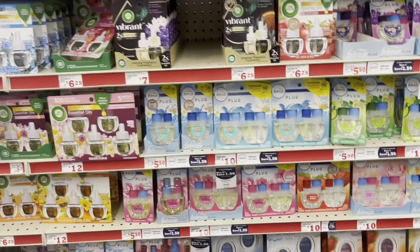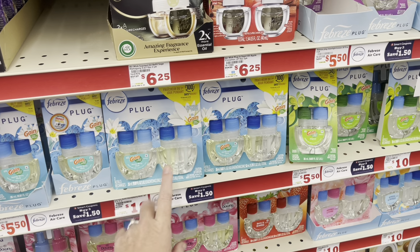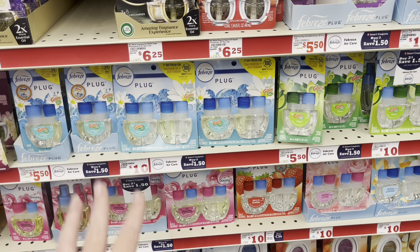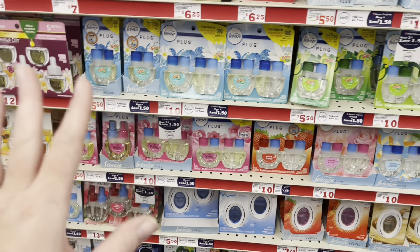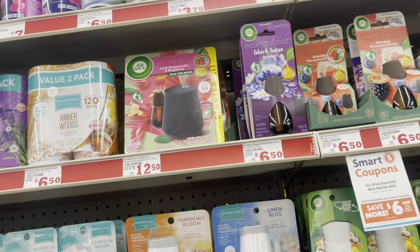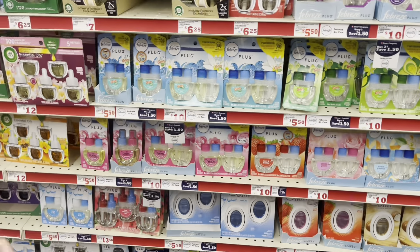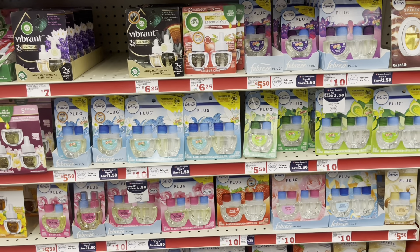I'm looking for a Bora Bora scent in the Febreze plugs, or a Lilac scent, because those are on clearance for $7 and $7.13. We have a $5 digital that will make them super cheap, but I cannot find any on clearance — they may not have any left. Also, I wanted to tell you about a warmer. I'll pop a picture up of the ones I'm hunting that are on clearance because we have a $6 digital that will make one of them free and the other pretty cheap.